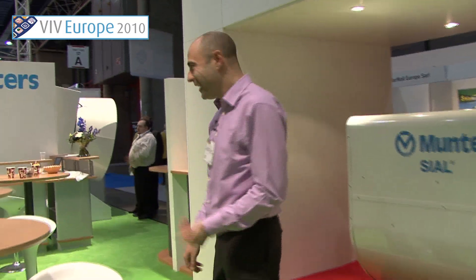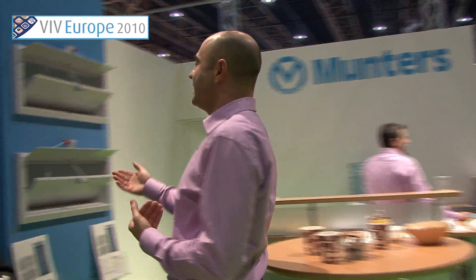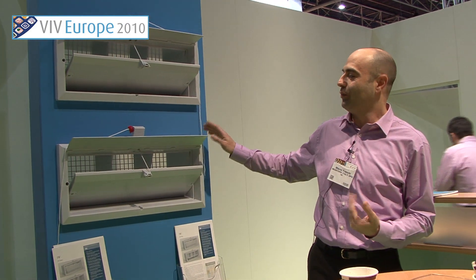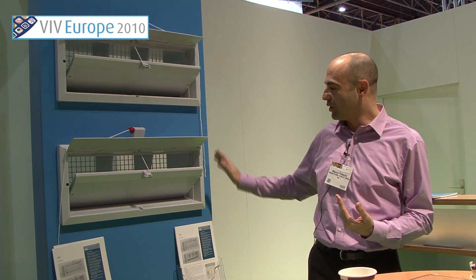And then, if you can follow me, we have some other products to introduce to you. This is the air inlet, another product of which we are very proud. It's presented here in one size, but we have several sizes.